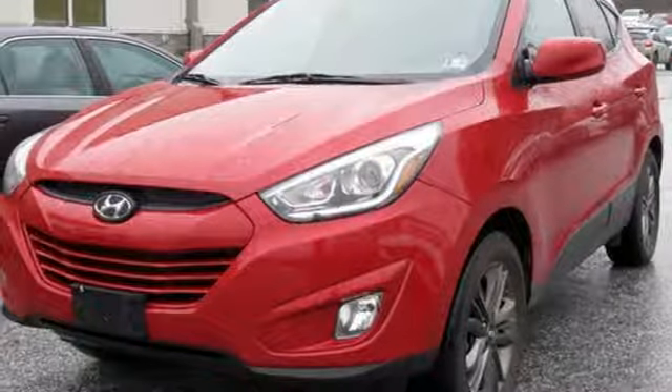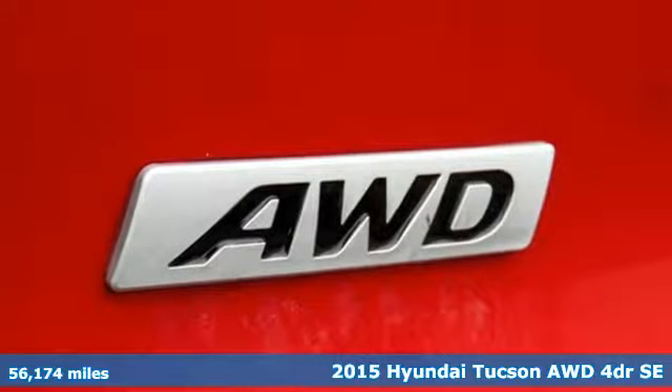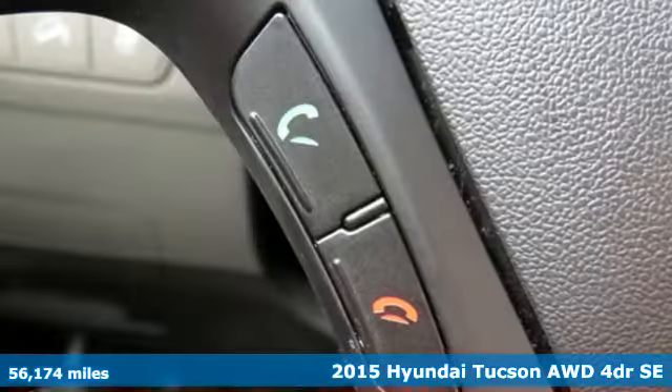Here's a 2015 Hyundai Tucson. Premium space, spirited performance, and a healthy dose of fun for all who ride inside.